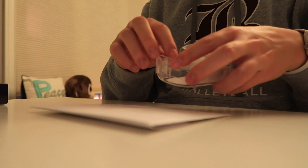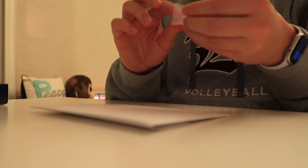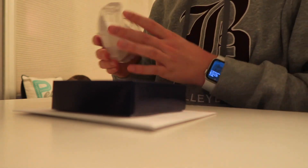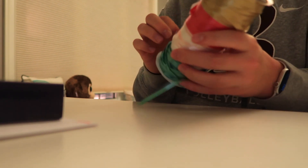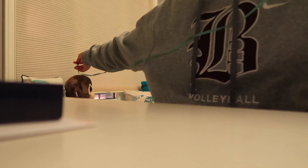I take some tape and put a little loop in the middle, then stick this on top. The ribbon should keep it in place, but that's just some extra solidification. I've got my ribbon here — I'm going to take some green to start. You actually want more than you think you need.